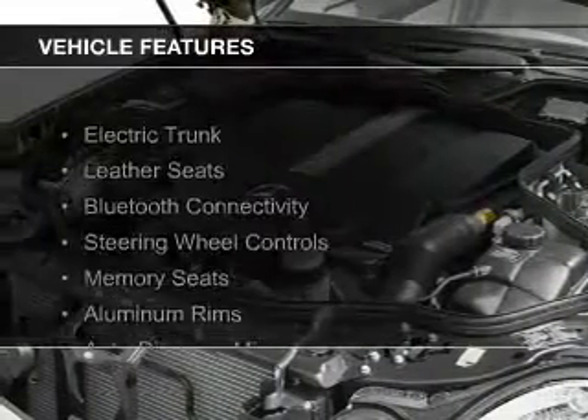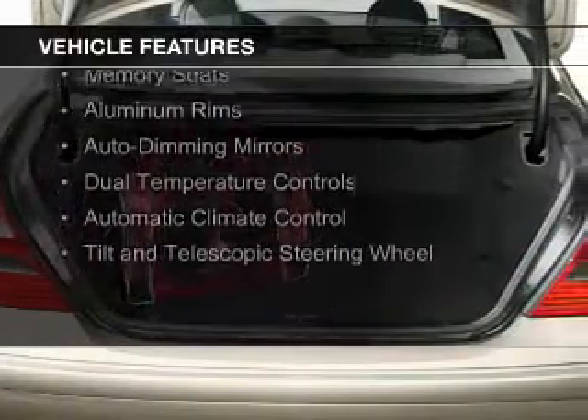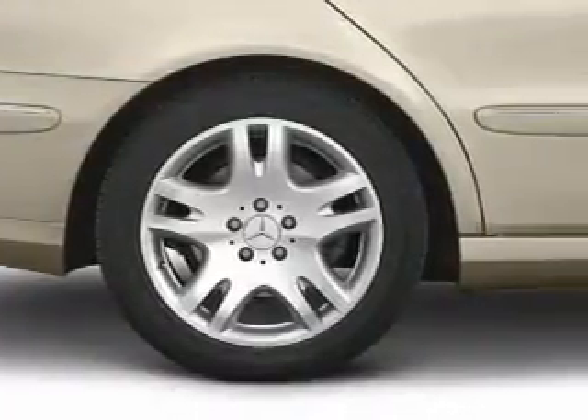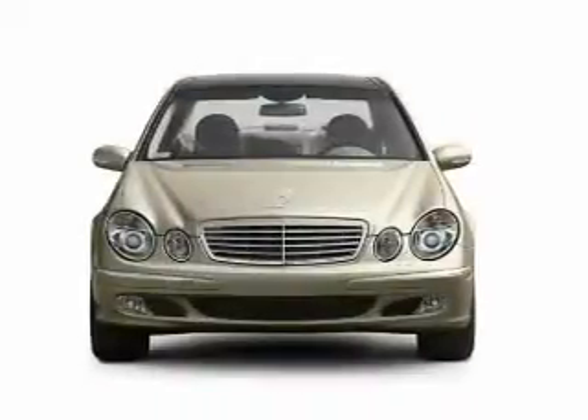The features include electric trunk, leather seats, Bluetooth connectivity, steering wheel controls, memory seats, aluminum rims, auto-dimming mirrors, dual temperature controls, automatic climate control, and a tilt and telescopic steering wheel.